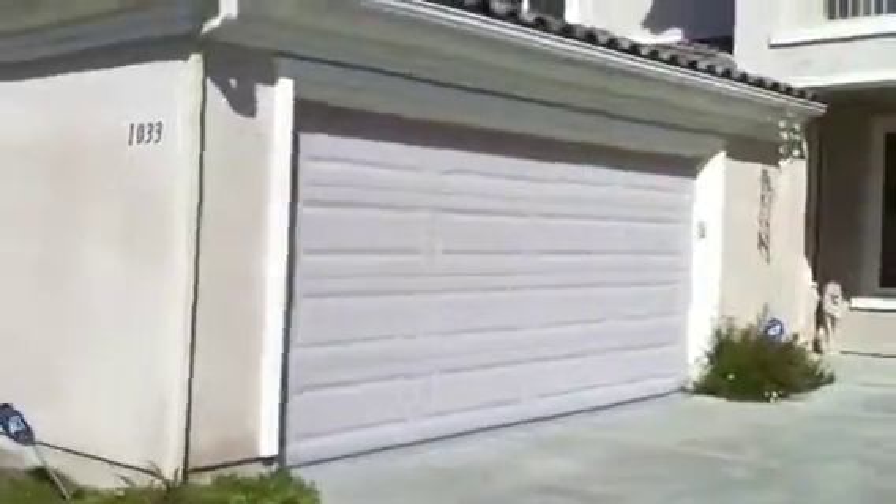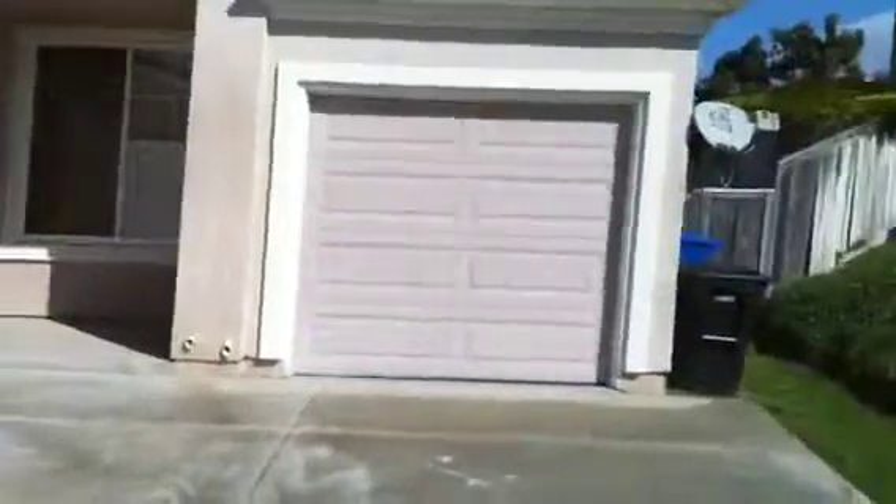We have a three car garage — a two car on this side and a small one car on the other side. Perfect for a workout room.